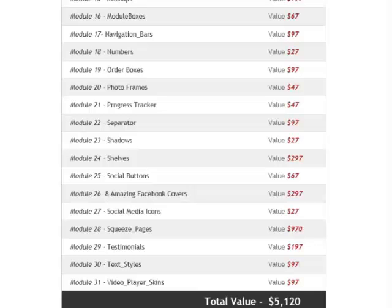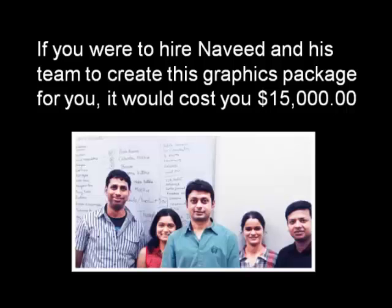That's not an exaggeration. If you go to a stock photo site or a stock graphics site right now and look up all these individual graphic components, this is what you can expect to pay for them. And even then you're not going to be able to find a lot of what's in this package — like those incredible new e-covers that Navid just invented.